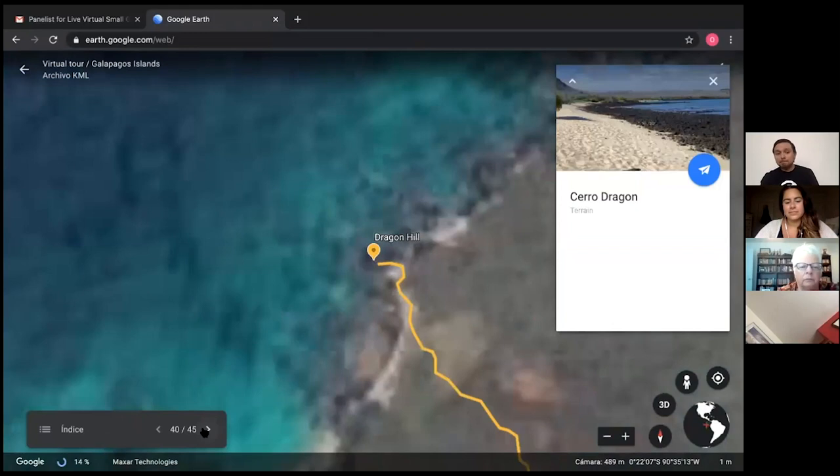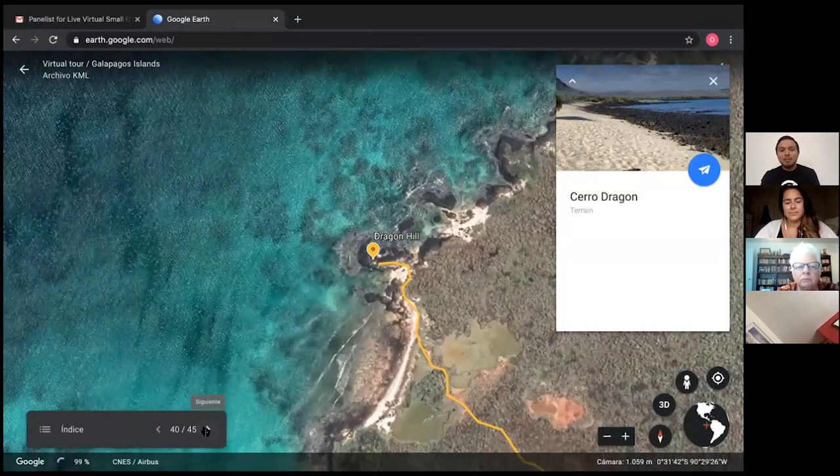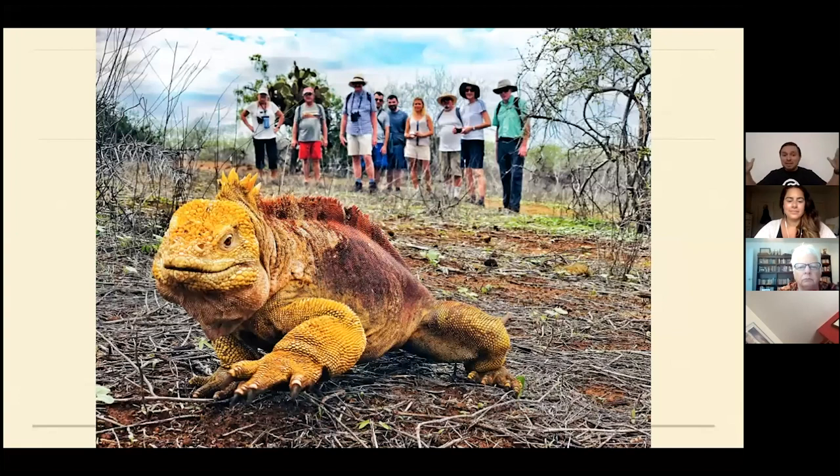This is Dragon Hill — we call it that not because the hill looks like a dragon, but because we can find the Galapagos dragons, the land iguanas. Because this island is bigger with more food, the iguanas here are bigger in size as well. You can see one of my groups in the background having an amazing time with these animals.